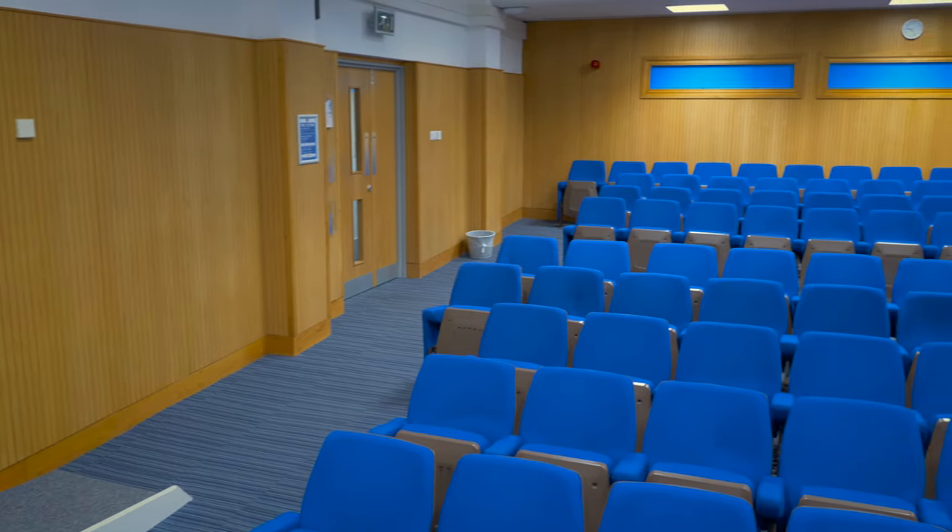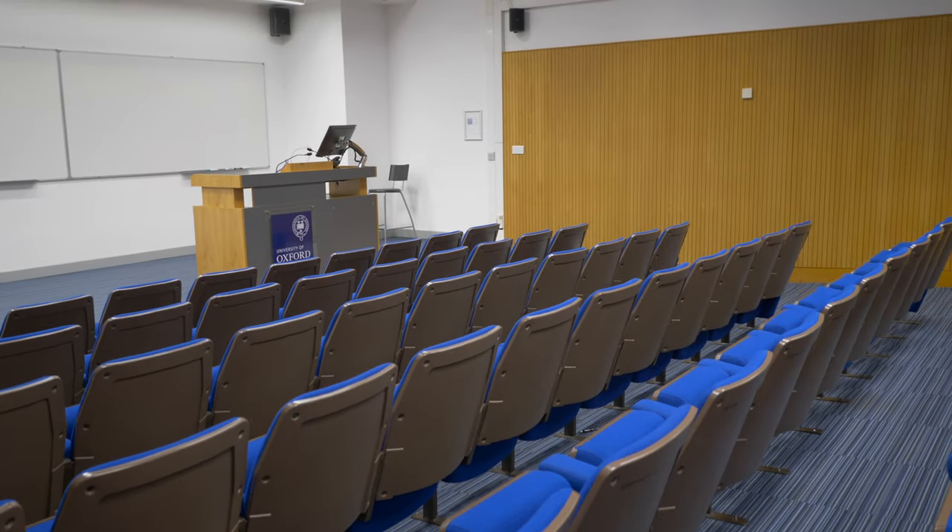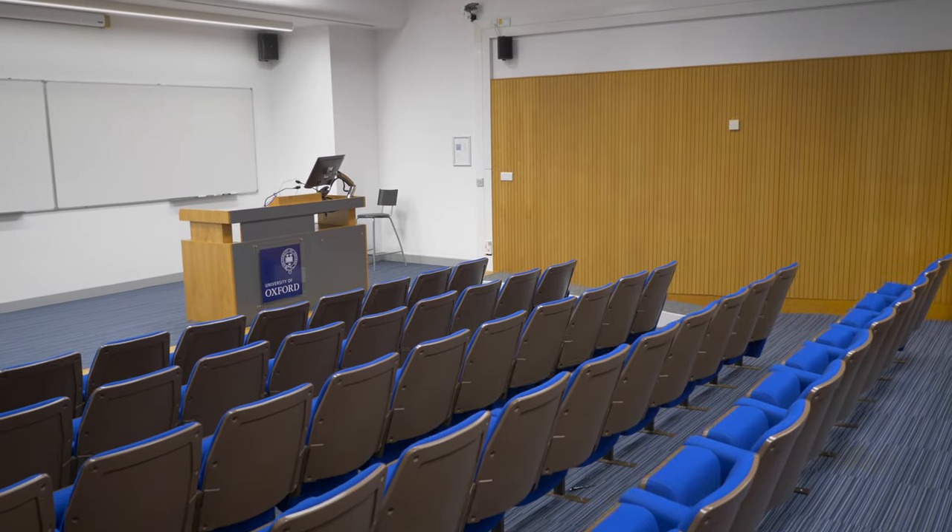This is Lecture Theatre A, the second of our lecture theatres. Not only do we use this space for weekly lectures, but we often host industry tech talks. This gives companies and organisations a chance to tell us some of the interesting things that they're working on. It's way more interesting than your average recruitment pitch and we often get free pizza.